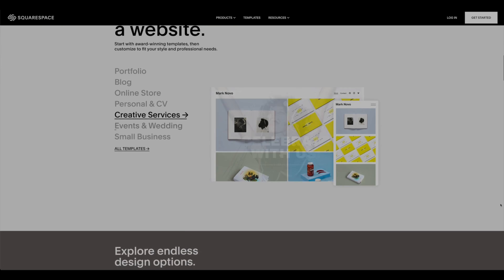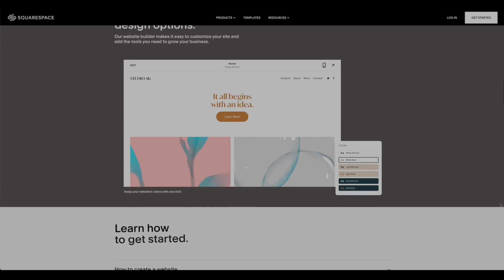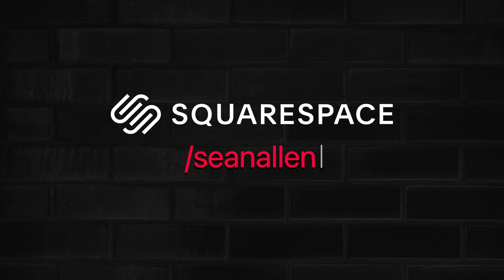They have all kinds of beautiful themes, so your website's going to look great. They handle the SEO and analytics for you. So when you're ready to build your developer portfolio or personal website, go to squarespace.com. And when you're ready to launch, go to squarespace.com/SeanAllen to get 10% off your first purchase of a website or domain.